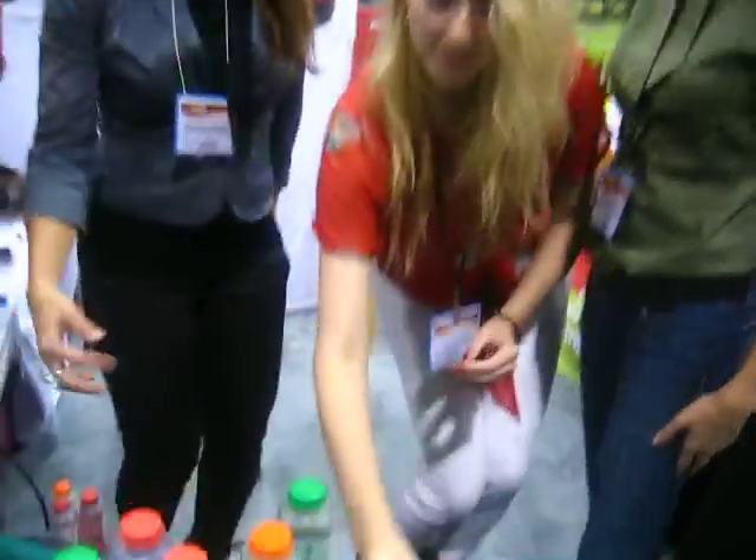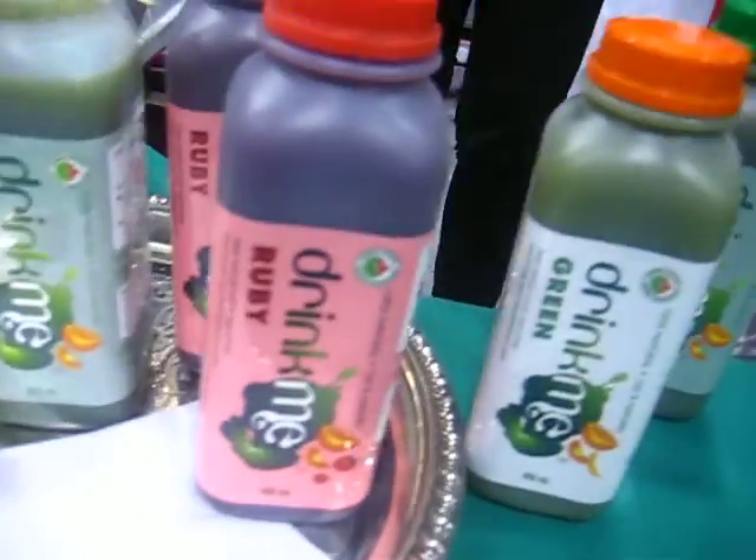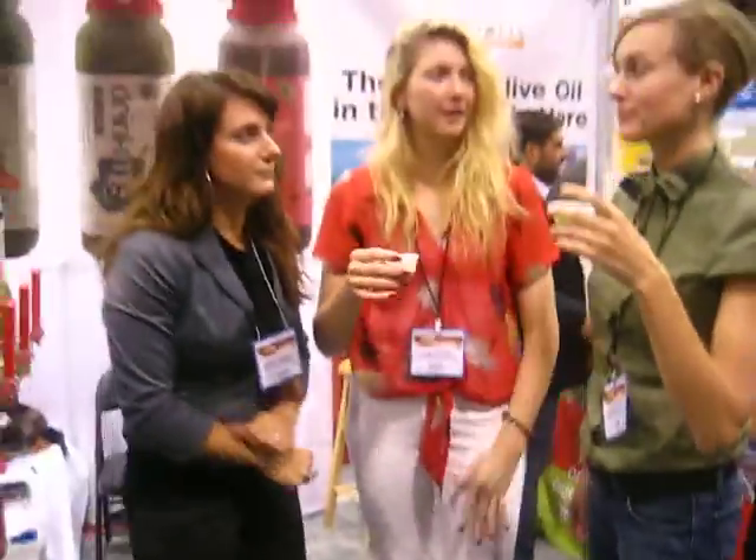Tell us a little bit about the flavors and what's in them as well. So, this one you're trying now is orange, kale, and banana. It's our award winner. We've had certified organic corn juice, kale, and banana. That tastes really good. Just the three ingredients. That's it. Wow, it's all organic. Amazing.